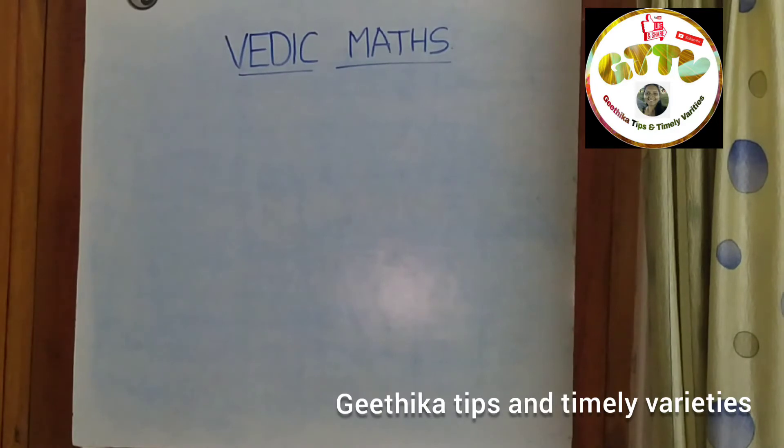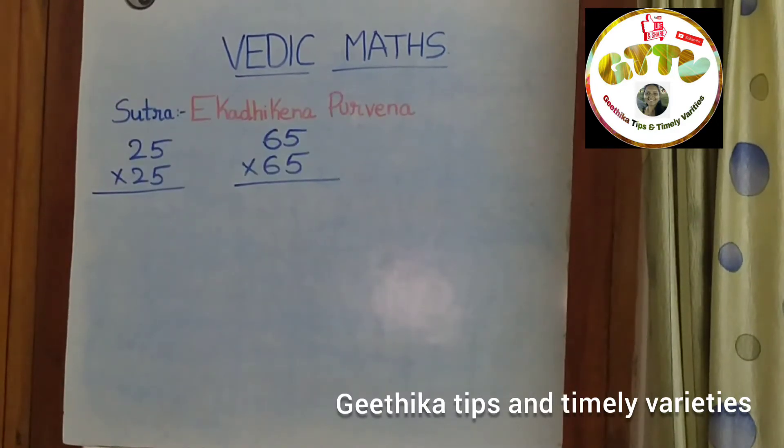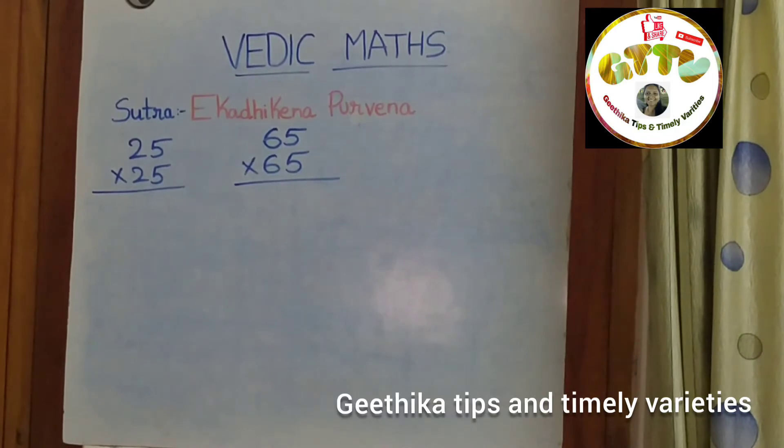So, let's go to our first trick. The first sutra we are going to learn is Ekadhikena Purvena.